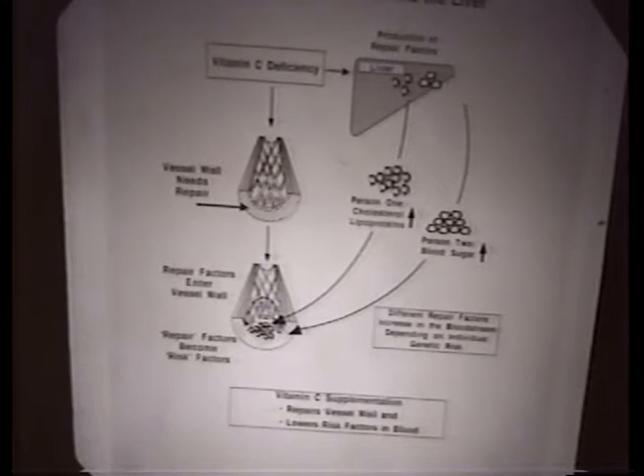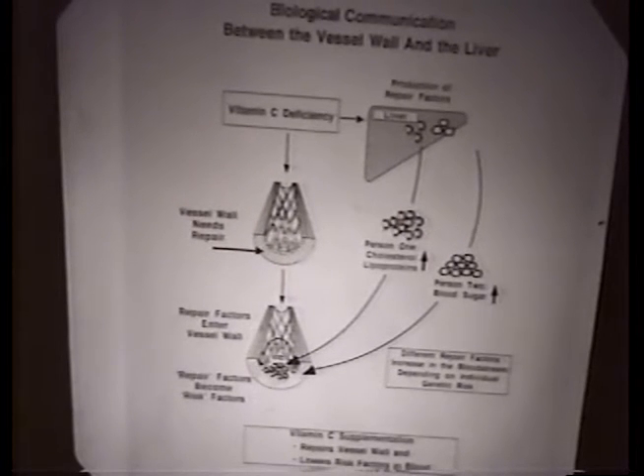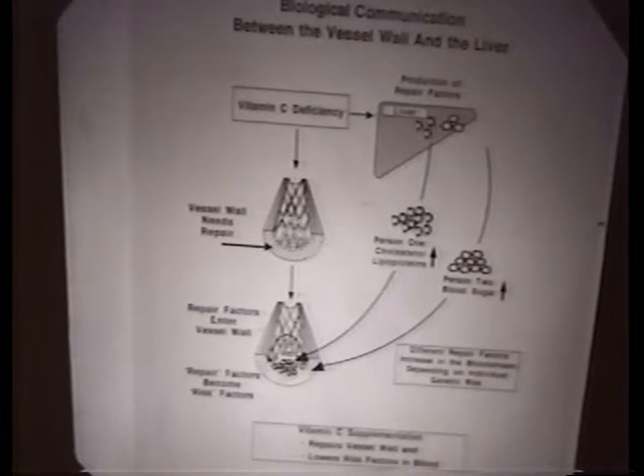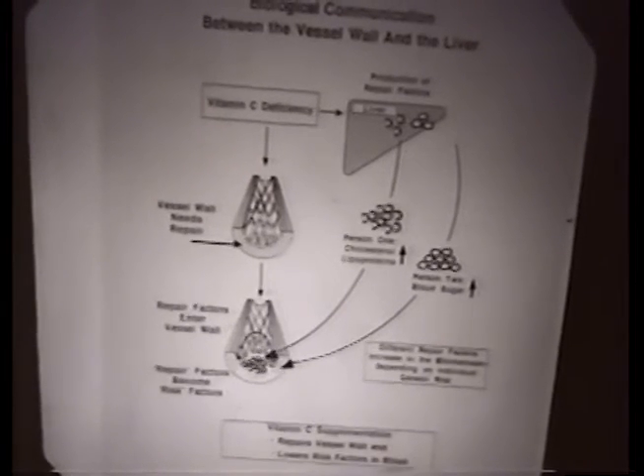If you take vitamins, the telephone line says 'I'm stable, I don't need repair molecules anymore.' If you take the vitamins, in most people it will decrease the amount of cholesterol, triglycerides, and most other risk factors you can measure in the bloodstream — because most of the risk factors clinical cardiology knows today are actually repair factors.